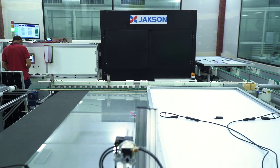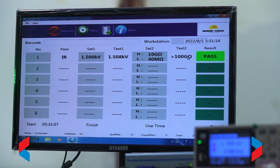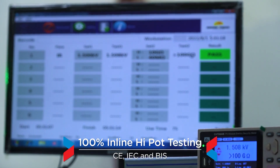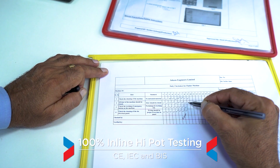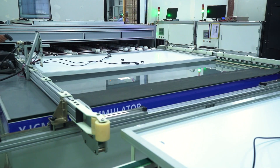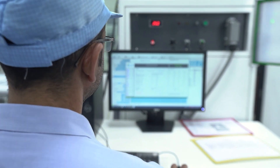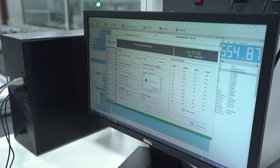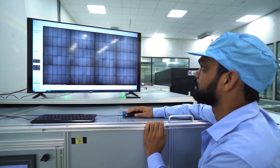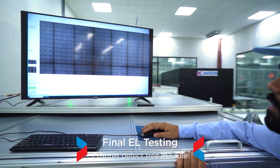Hi-pot testing ensures electrical durability and safety standards are maintained as per CE, IEC and BIS certifications. The third and final electroluminescence testing is done after the lamination process to help evaluate the structural quality of the PV cells or any other defects generated during the manufacturing process.